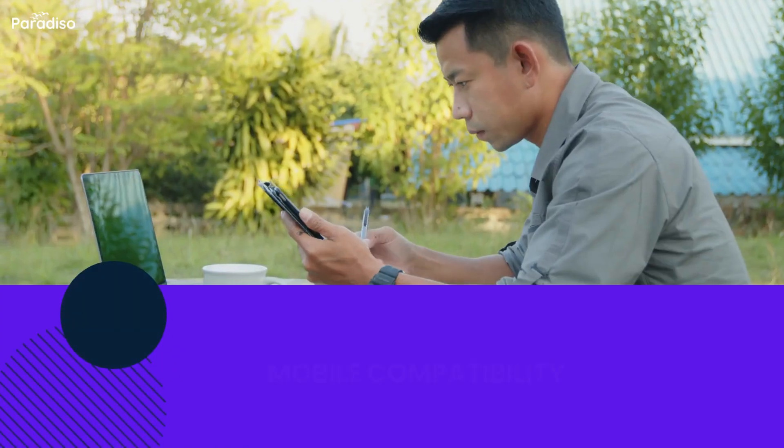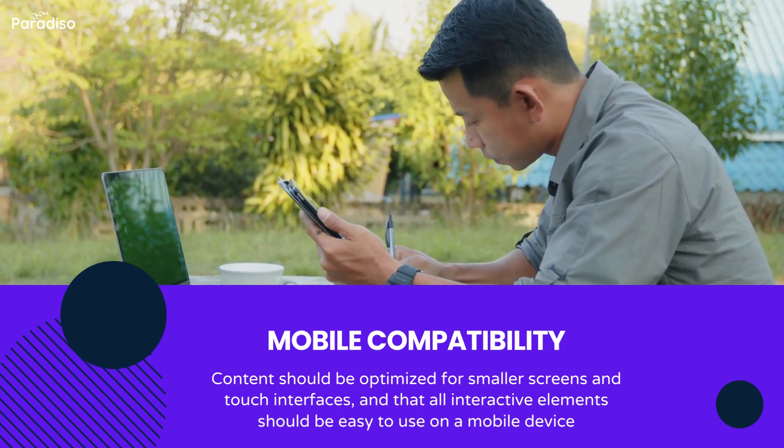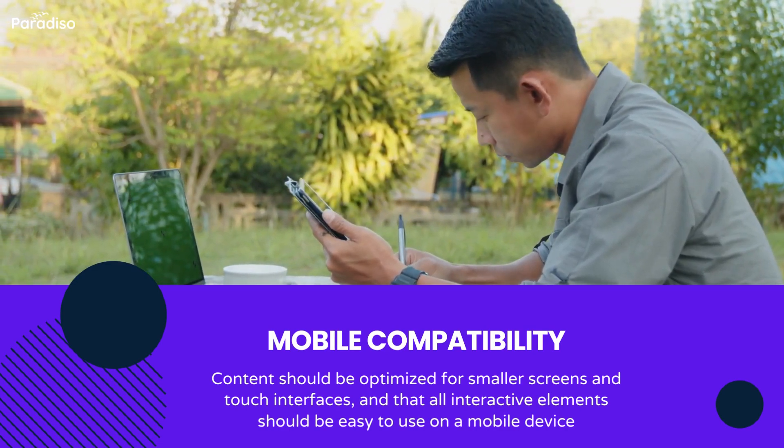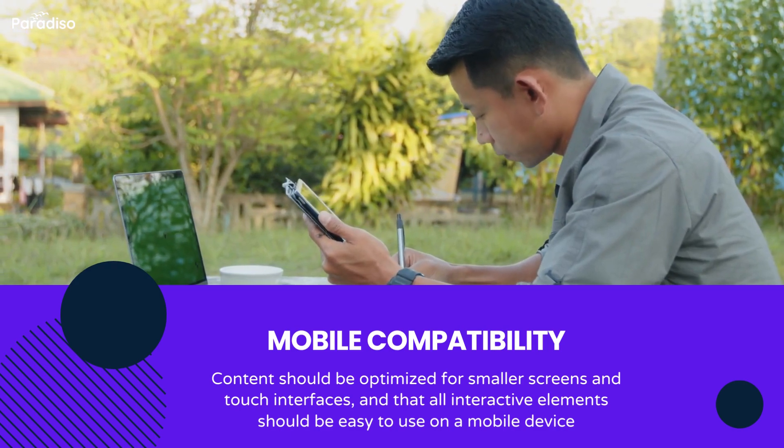Check mobile compatibility. Ensure that the LMS is mobile responsive and compatible with smartphones and tablets, allowing learners to access content on the go.